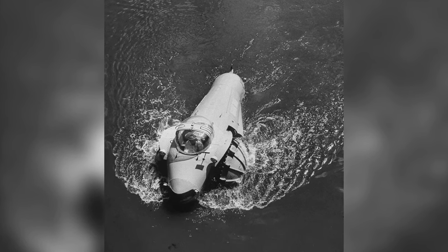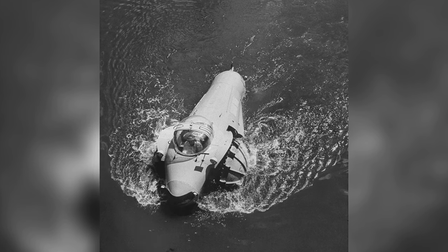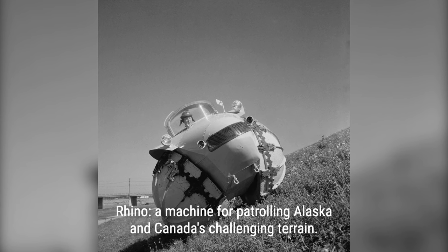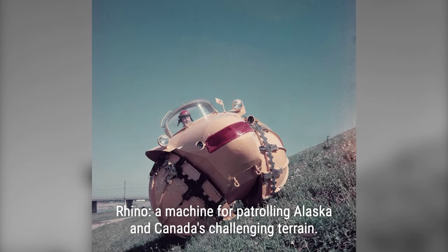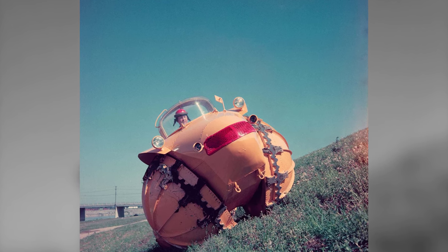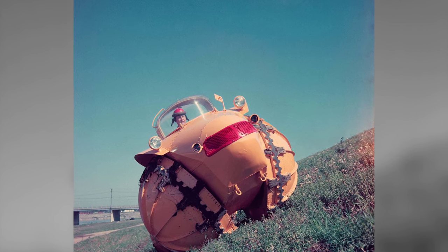Agnides showcased his invention to the military, hoping they would see its potential. Unfortunately, they declined to purchase the Rhino, citing concerns that the inflatable wheels could be vulnerable to gunfire. Despite the military's decision, the Rhino left a lasting impression.